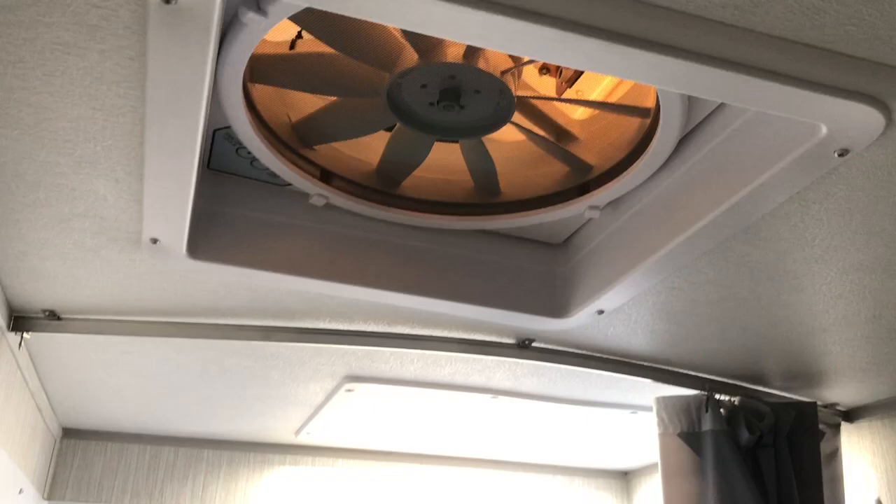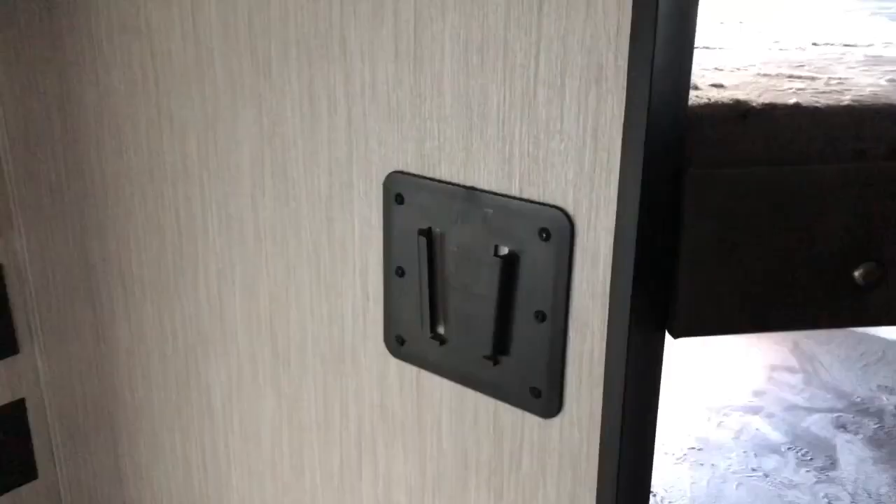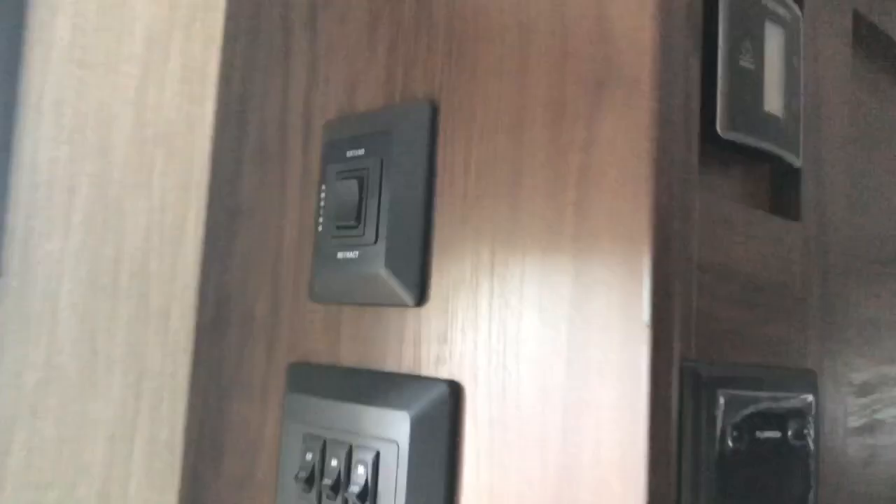Even though it's a bunk model, you still get a good pantry area. Nice bathroom with a tub, shower, overhead skylight, and exhaust fan. Sink is in the bathroom, and you still get two large bunk beds. The bunk beds have their own lights, AC ducts, TV hookup, cable and 110. You do have a stereo system you can sync your phone to, built-in speakers, ducted AC, controls for your lights and your power awning, and the dinette makes into a bed.